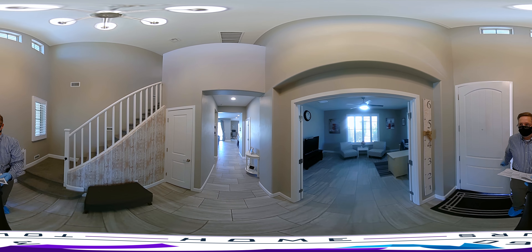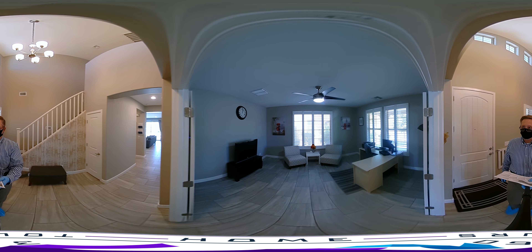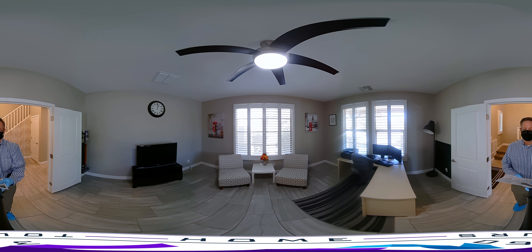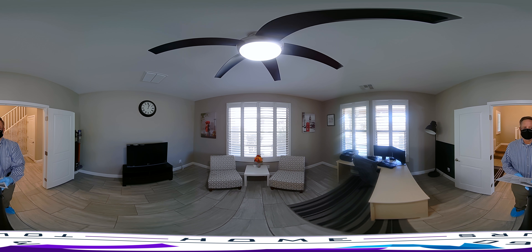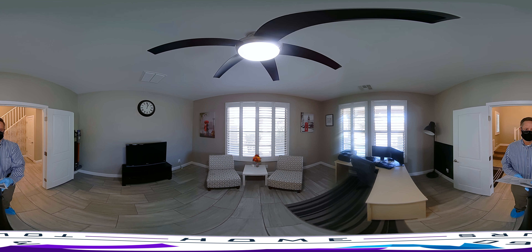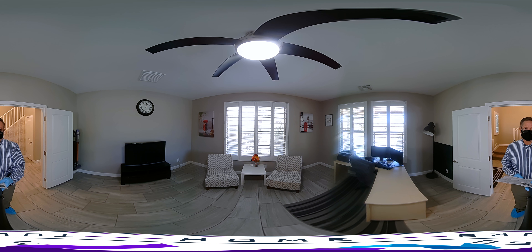On your right you'll notice a study area, or it could be used as somewhat of an informal living room. Take a minute to look around. You'll also notice all the windows are crystal clear and they're covered in beautiful four-inch shutters.